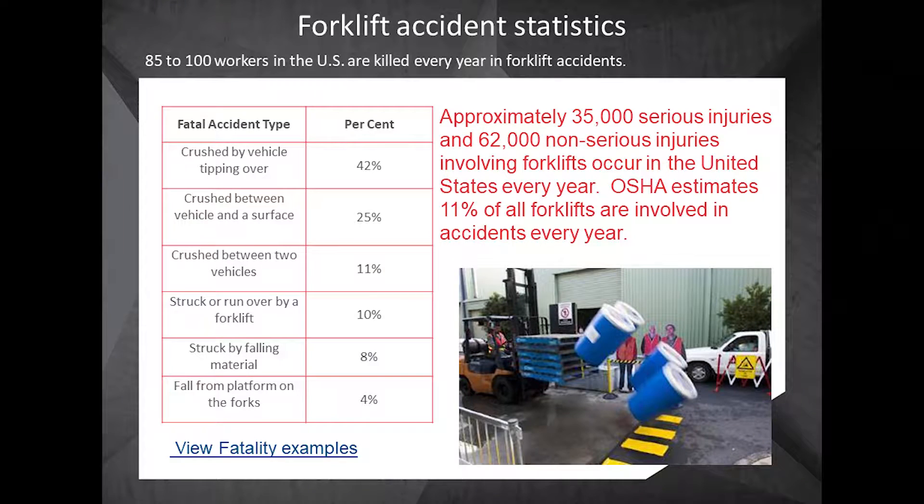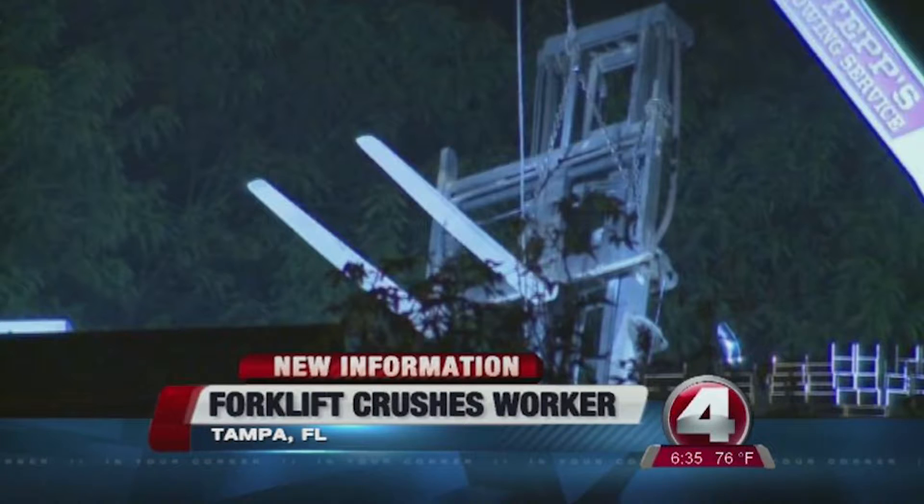Looking at the stats, we have typically about 35,000 serious injuries every year, 62 non-serious injuries every year, and OSHA estimates that 11% of all forklifts are involved in an accident every year — that's quite a bit. Fatal accident types include crushed by, struck by, and caught between — those kinds of things.